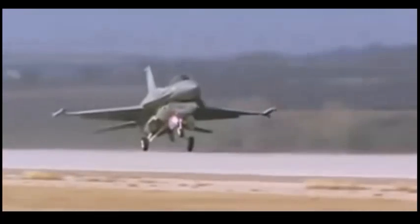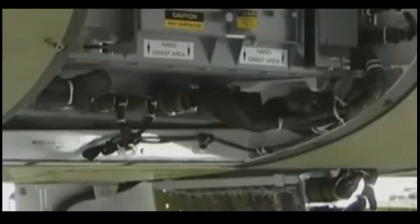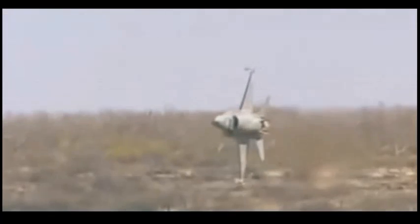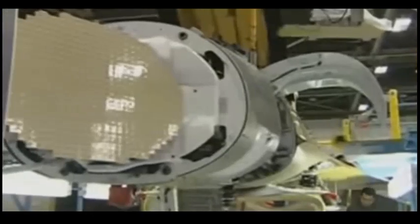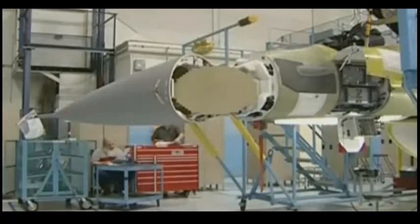The aircraft can be equipped with the General Electric F-110-GE-129 engine or the Pratt & Whitney F100-PW-229, both rated at 29,000 pounds of thrust. The Block 60 comes with a General Electric F-110-GE-132 engine that produces 32,500 pounds of thrust. Other modifications include new or improved avionics and sensors, color cockpit displays with enhanced pilot-vehicle interfaces, and more.